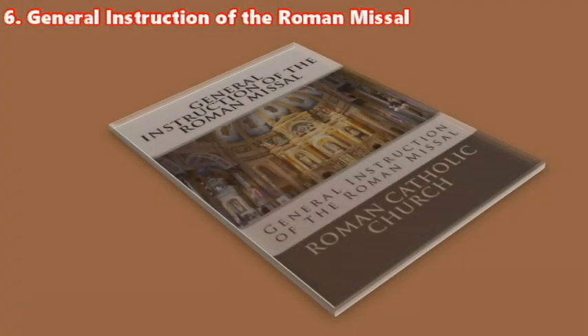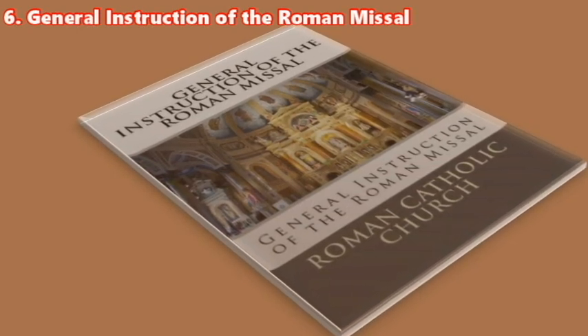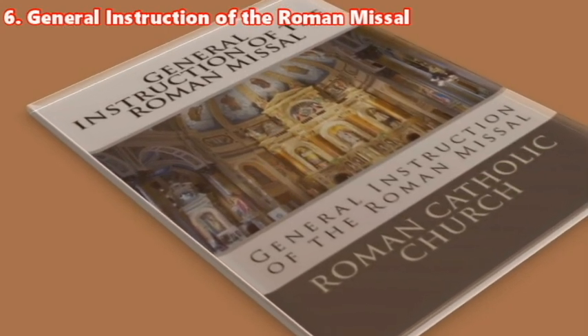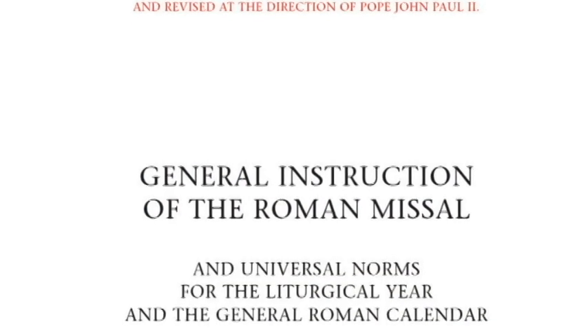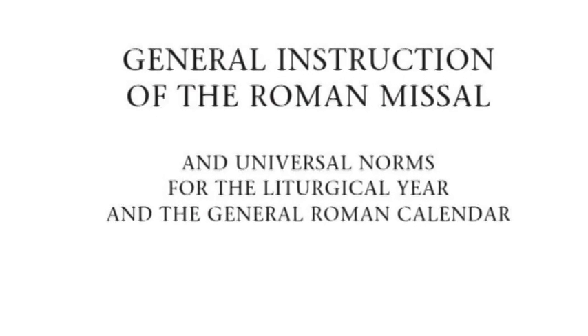The sixth book is the General Instruction of the Roman Missal. It is the detailed document governing the celebration of the Mass of the Roman Rite from 1969 until the present. It contains the theology and spirituality of the Mass, the different instructions, rubrics, and the meaning of all the parts of the Mass.